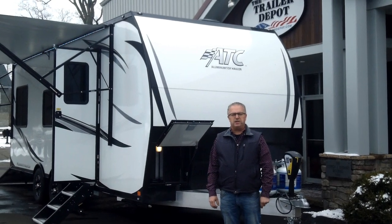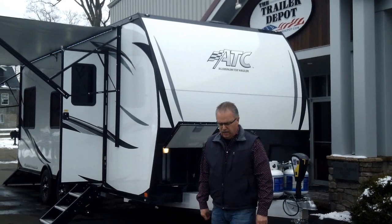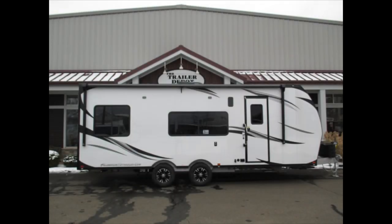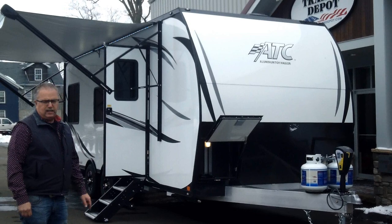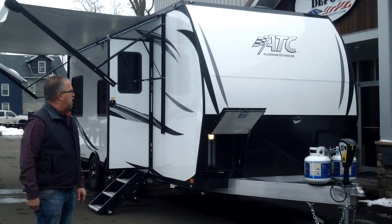Hi folks, this is Mike here from the Trailer Depot. Today we're doing a video on a new ATC toy hauler — this is a 24-foot 2020 and a half. We came out with some new features on the 2020s in September, so these are designed to come in with the new features just in time for the spring selling season for these toy haulers.